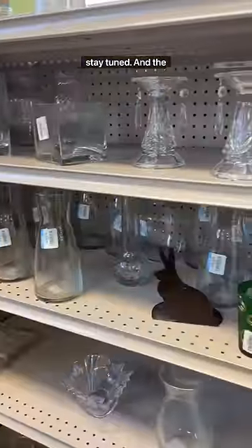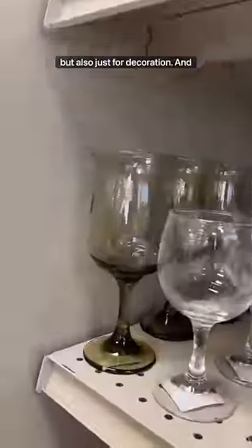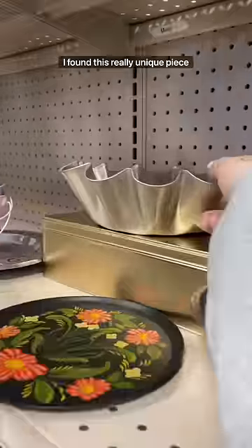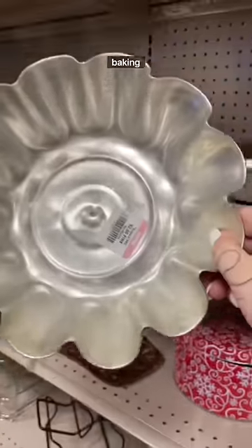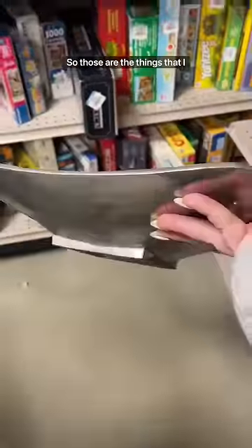The glassware section is always amazing as well — not only for useful purposes but also just for decoration. I found this really unique piece that I think is for baking, but I could use it for something else. I love this tray; it's really heavyweight and has a lot of potential. And those are the things that I got.